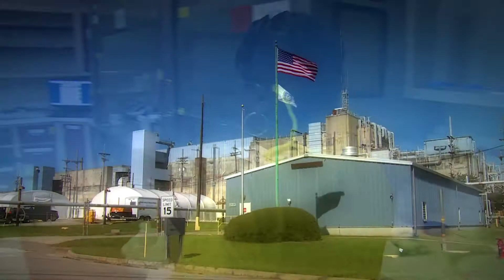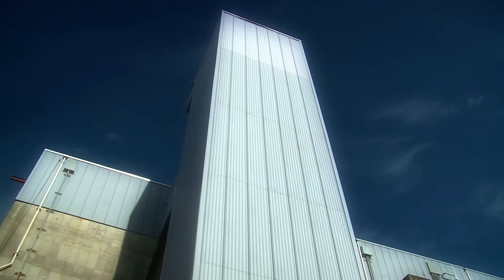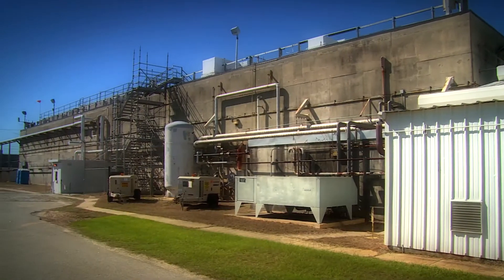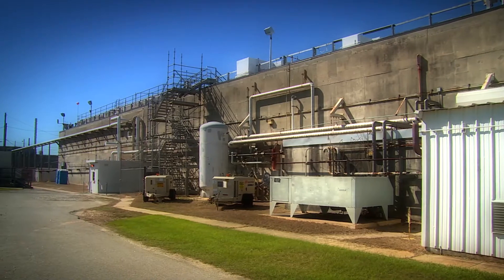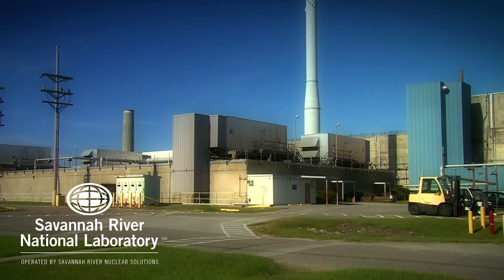The current mission of F area operations is threefold: to provide long-term surveillance and maintenance for F Canyon, ongoing maintenance and support for the 235F risk reduction project, and support of the critical operations of FH Labs of the Savannah River National Laboratory.